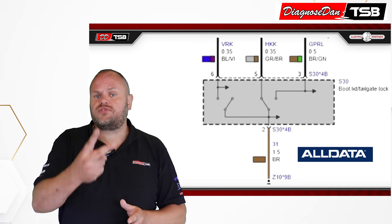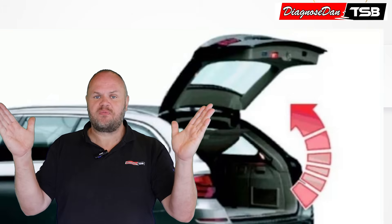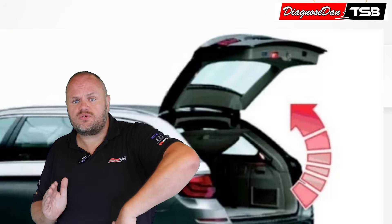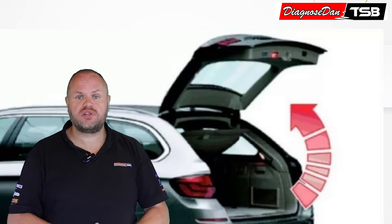Inside the tailgate lock there are two switches. When the tailgate is opened both switches are open, but when the tailgate is closed both switches switch to ground, exactly as mentioned in our bulletin.